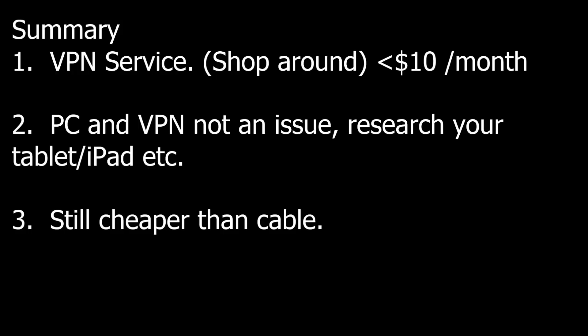Also, having a VPN service is really a good idea if you take your laptop or tablet to Starbucks or any kind of public Wi-Fi. It's going to secure your data and your connection and not leave you vulnerable to being hacked. So that's going to be a good idea overall.